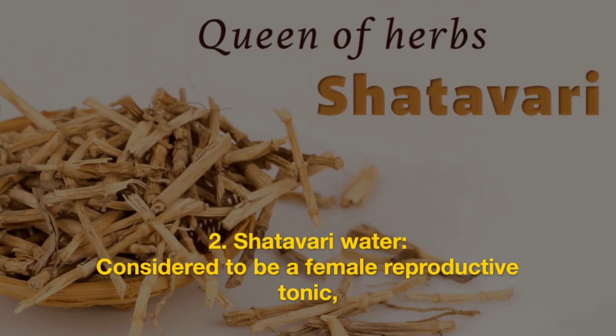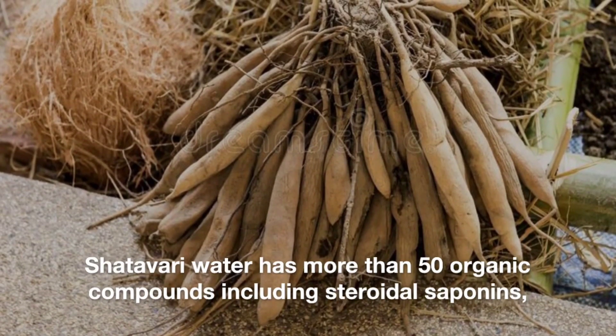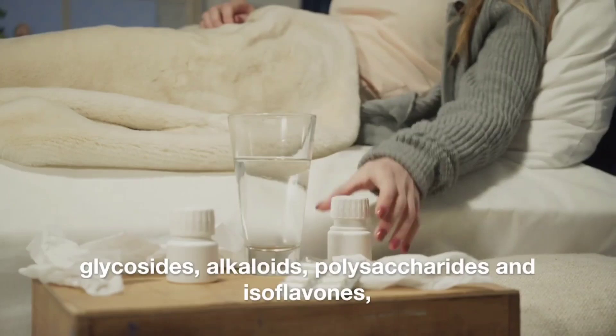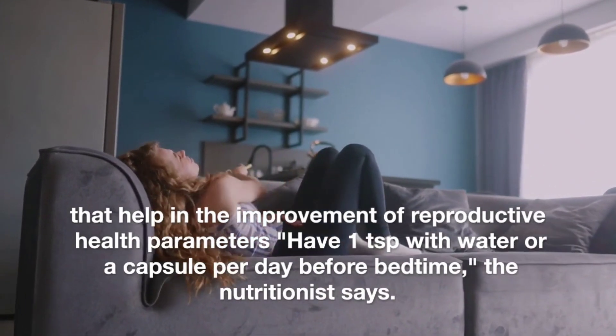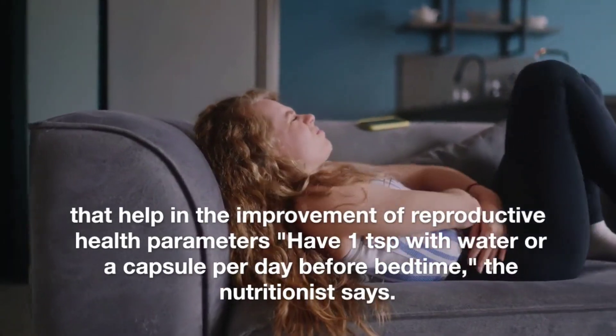Shatavari water. Considered to be a female reproductive tonic, Shatavari water has more than 50 organic compounds, including steroidal saponins, glycosides, alkaloids, polysaccharides, and esophilans, that help in the improvement of reproductive health parameters. Have one teaspoon with water or a capsule per day before bedtime, the nutritionist says.